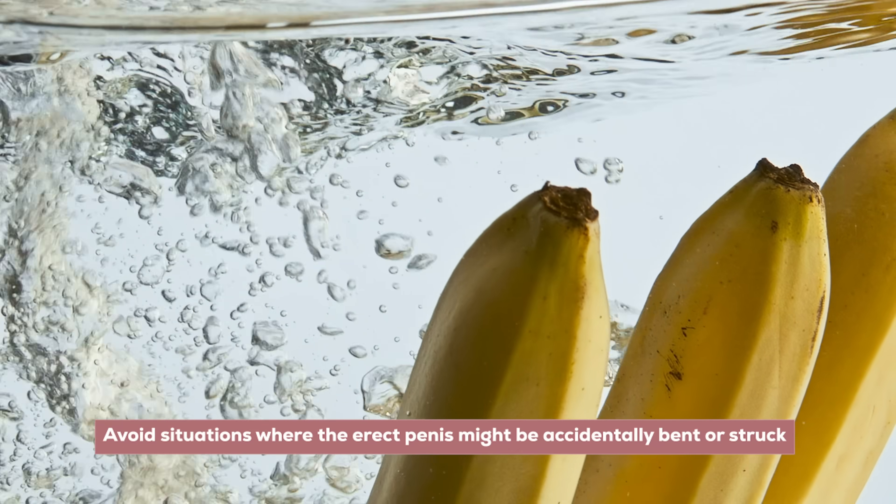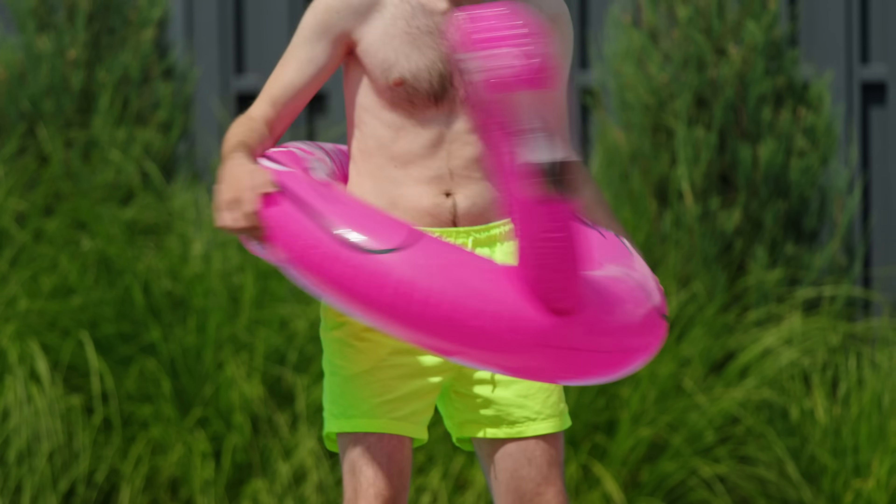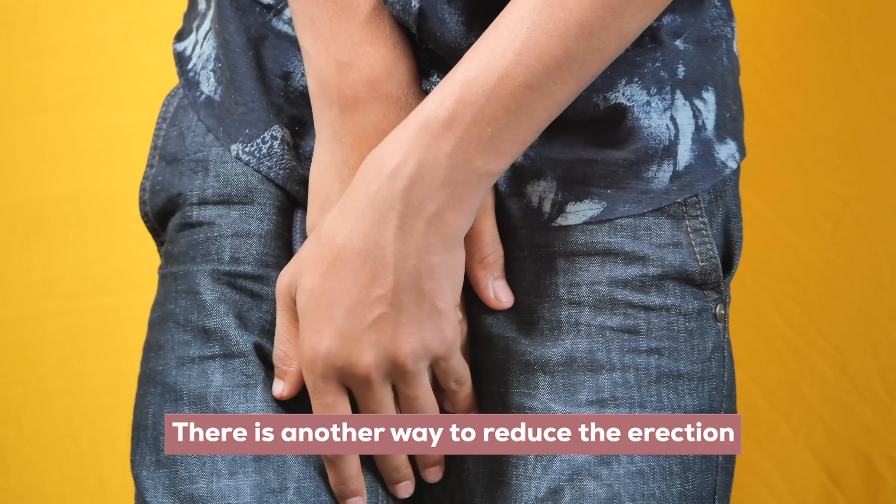Also, if you are participating in a solo act, listen to yourself — if it hurts, back off a little bit. Three: avoid situations where the erect penis might be accidentally bent or struck. A specific example would be to avoid playing sports with an erection. Four: I mentioned that some cultures will quickly bend the penis to reduce an erection. Without being culturally insensitive, if there's another way to reduce the erection, we could explore those options — like going for a quick run, doing push-ups, or jumping jacks to direct blood flow elsewhere, since those are quick options when a cold shower or cold plunge isn't readily available.